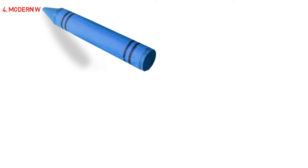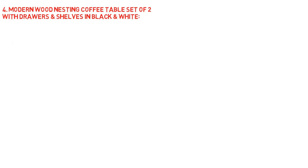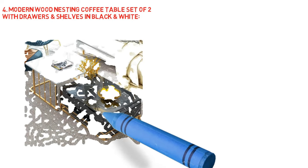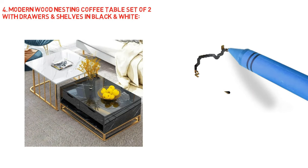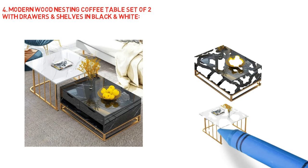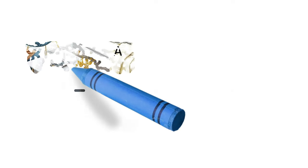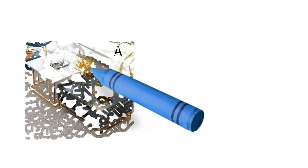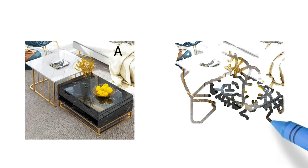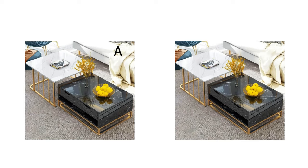Next, modern wood nesting coffee table set of two with drawers and shelves in black and white. Give your space a boost of contemporary style and beauty with this set of two coffee tables. Featuring a stylish design with subtle details, these coffee tables deliver an understated yet tasteful look that upgrades your space effortlessly. Designed with a rectangular surface, it serves as a showcase for decorative objects and art. The small table features storage with interior compartments and drawers for functional and convenient use. Stunning and practical, available in white and black.